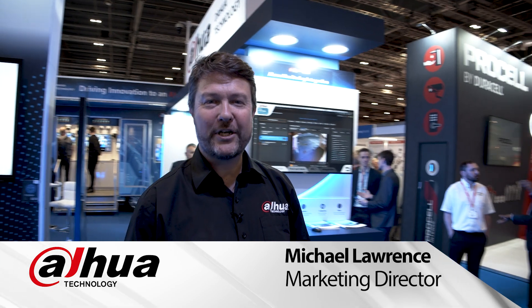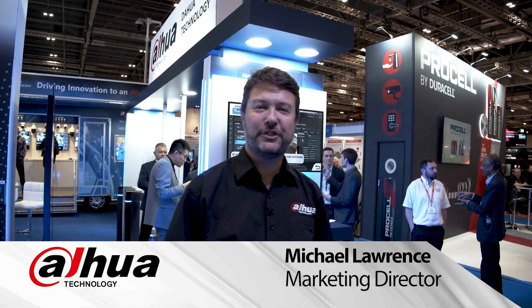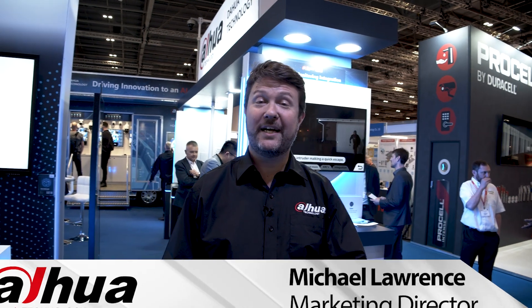Hi, I'm Michael Lawrence, Marketing Director here at DAPWA Technology, UK and Ireland at IFSEC 2022. Super excited to share with you what we have on our booth today. So let's take a quick look.